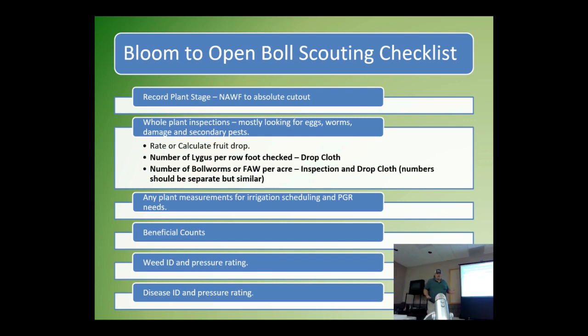From bloom all the way to absolute cutout at 3.5 nodes above white flower: record plant stage with a specific node above white flower average across the field. Do whole plant inspections looking closely for bollworm eggs, worms, and damage from secondary pests like aphids. Calculate fruit drop and numbers of lygus per row foot on a drop cloth. Bollworm inspection and drop cloth confirm what you see in inspections — the drop cloth is to confirm, not replace, whole plant inspections. Plant measurements for irrigation scheduling and PGR needs, beneficials, weed identification, and disease pressure rating are always high priorities.